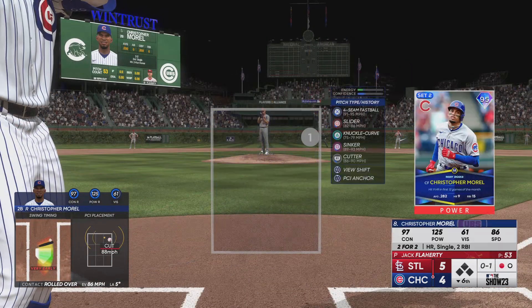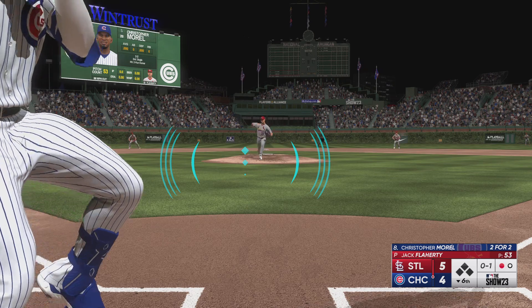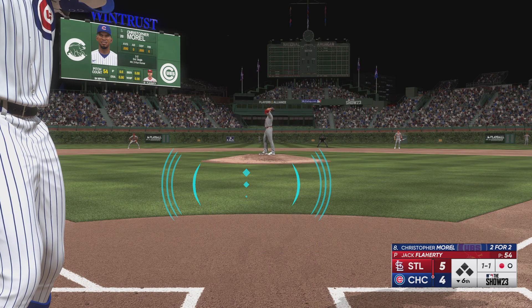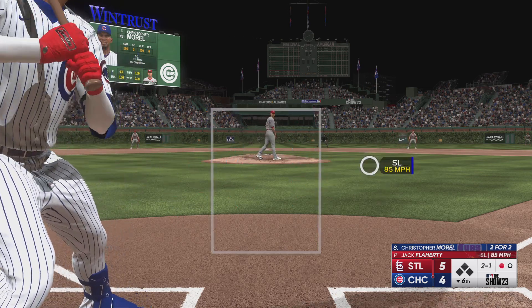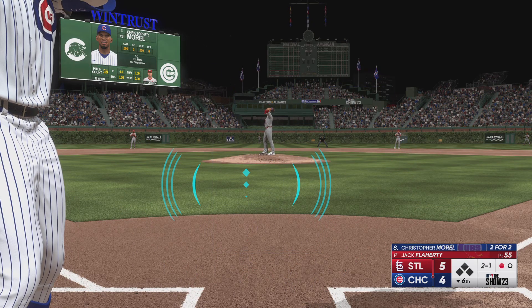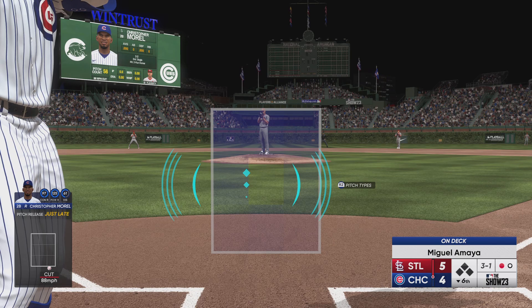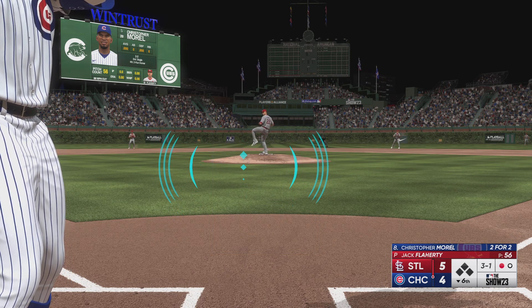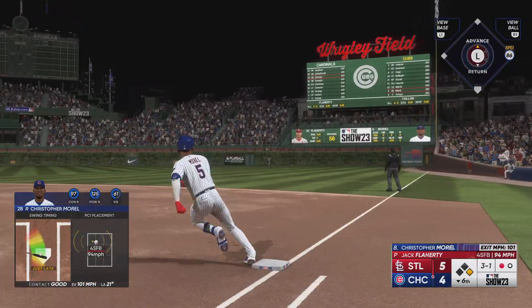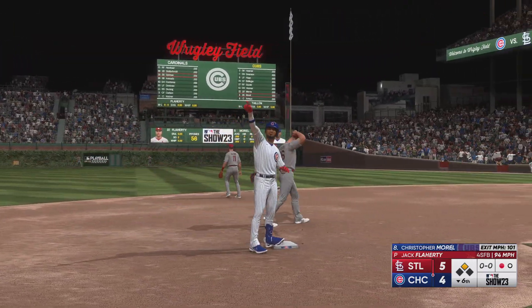On the ground to third and it goes just foul. Now the 0-1. And a good eye there. That's outside. Back-to-back breaking pitches away — you get the feeling as a hitter that the pitcher's afraid of you, that he doesn't want to challenge you. So I think the confidence level is raised right here. The line to the pitch — in the air, right field. And that should be extra bases. The tying runs at second base with a double.